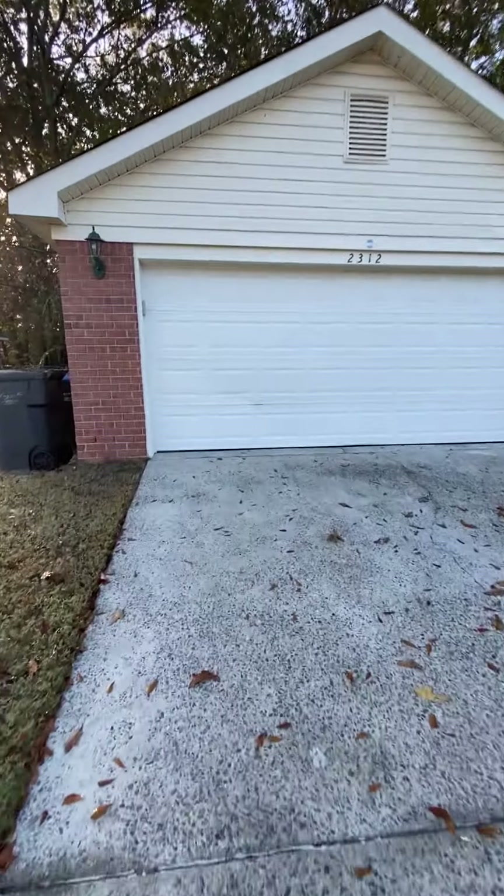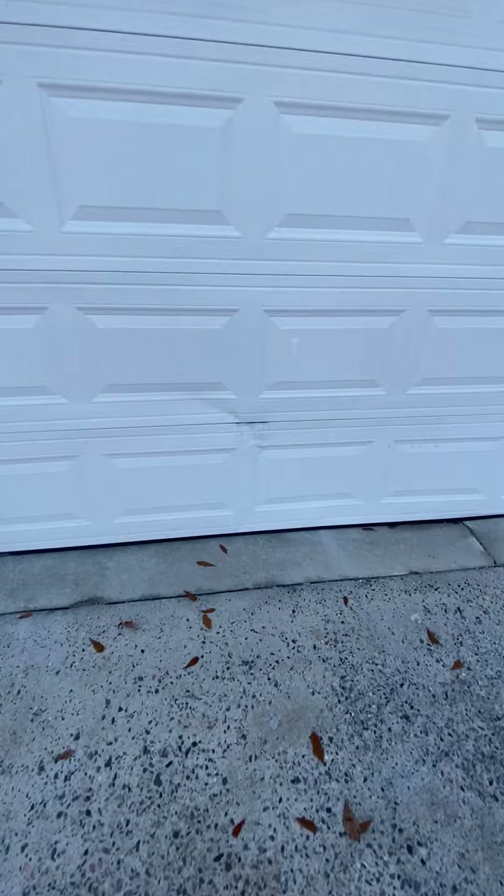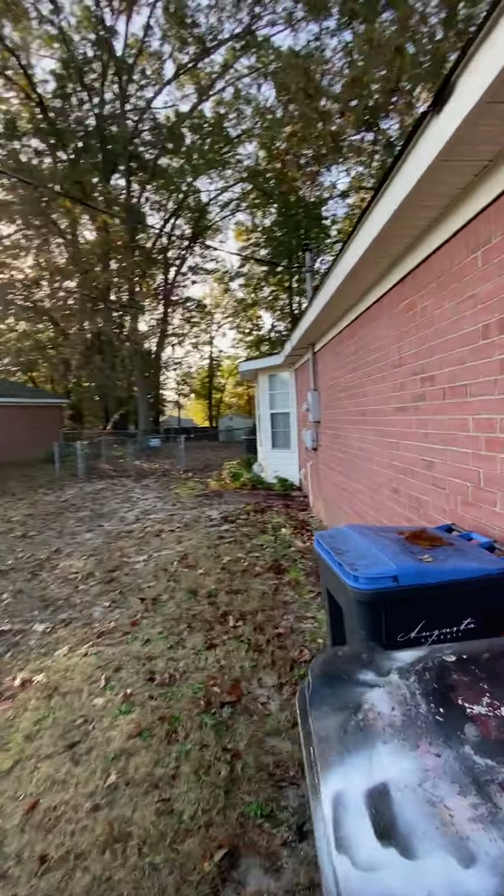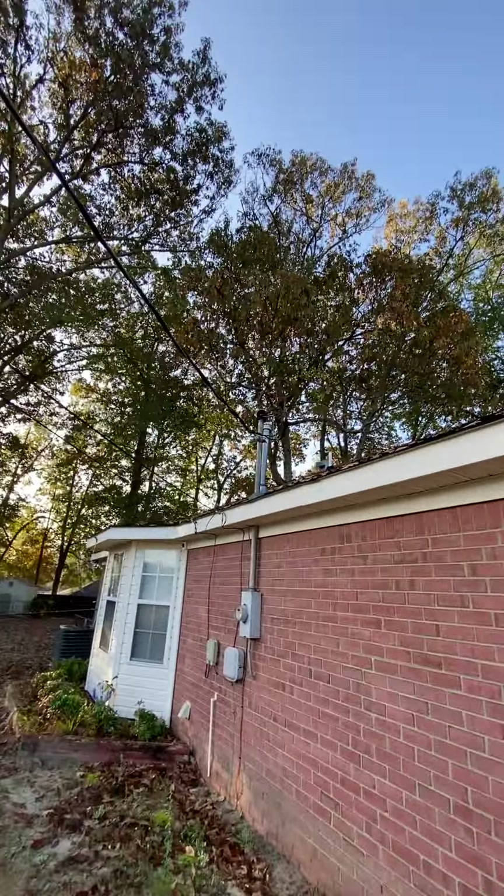The garage door has a little ding in it — looks like it was hit, probably by a car. The power lines come to the house; there are overhead power lines. These are older homes down here.